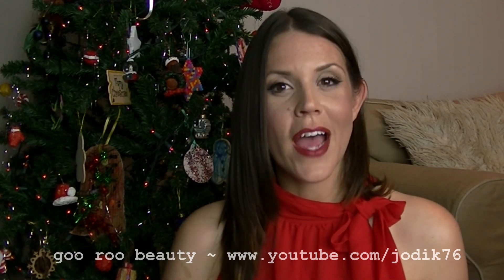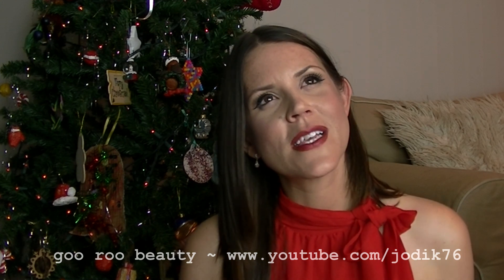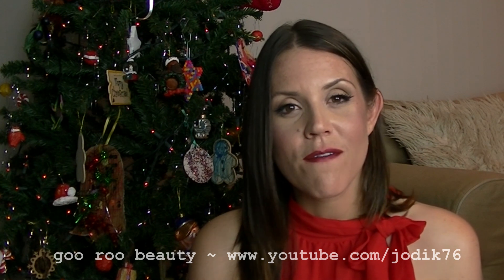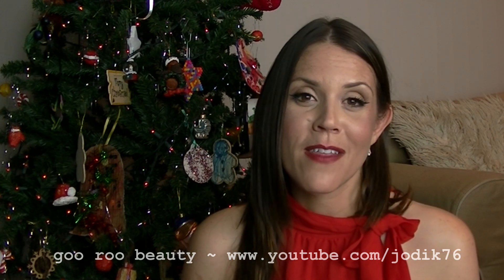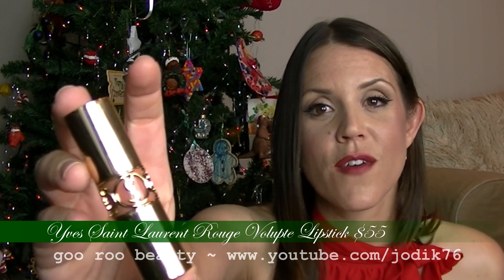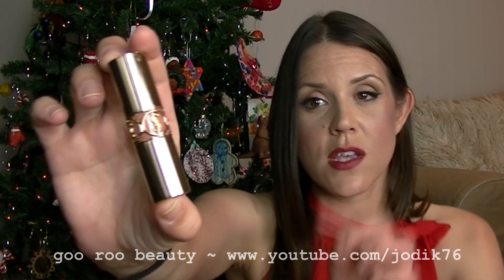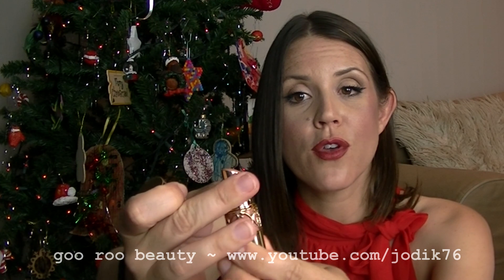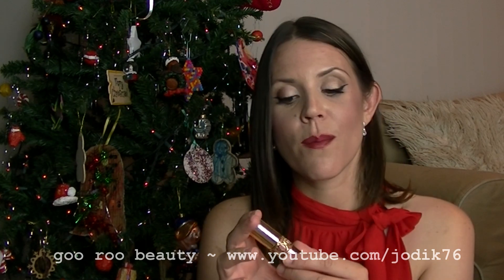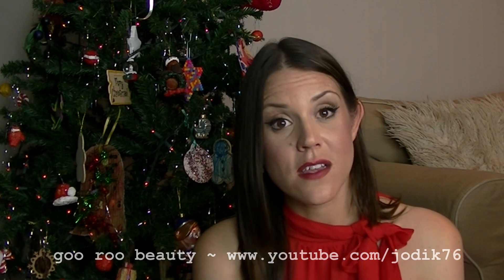There's also something to be said for a single luxe product as a Christmas gift — something the recipient will treasure. The first being the YSL Rouge Volupté lipsticks. The packaging is the first thing everyone mentions — gorgeous festive packaging with a nice gold tube and ornamental YSL logo. The lipsticks themselves are beautiful, really creamy and buttery. This just feels luxurious from the minute you take it out of your handbag. Really anything from Bobbi Brown is fantastic as a gift — her books like Bobbi Brown Beauty and Beauty Rules are great reads. Also Kevin Aucoin's Making Faces is a beautiful book.